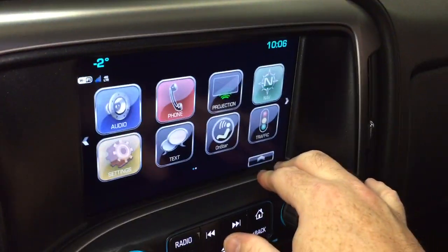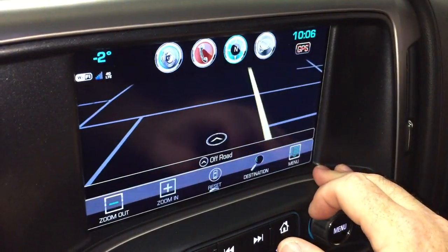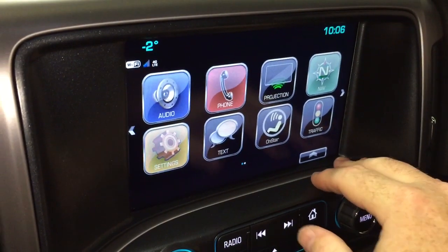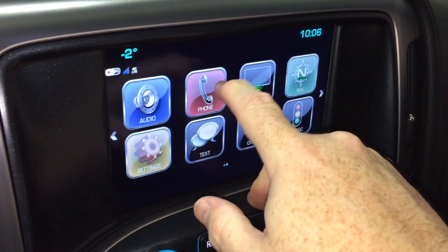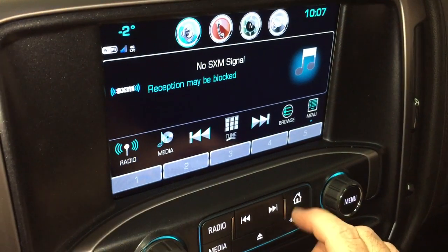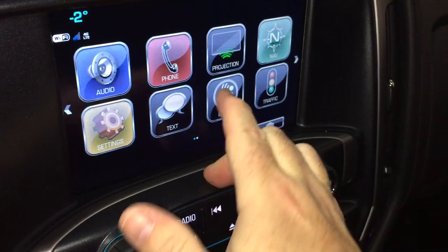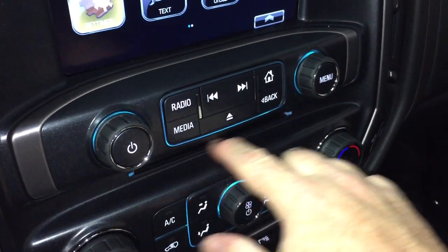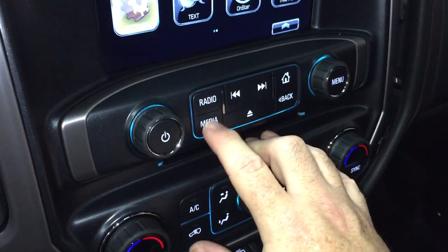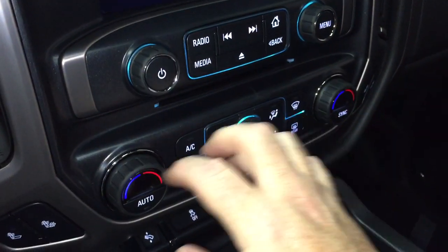From there, let's go to our 8-inch IntelliLink touchscreen with time and temperature display. It has onboard navigation — very quick and intuitive. If you have an enabled smartphone, your favorite apps will appear right here on the touchscreen. You can set up hands-free calling and pair your devices. There's an audio source selector for AM, FM, and SiriusXM. We also have SMS text messaging, the full range of OnStar services, and an MP3-compatible CD player built in. You can scroll through tracks and pair any enabled media device.